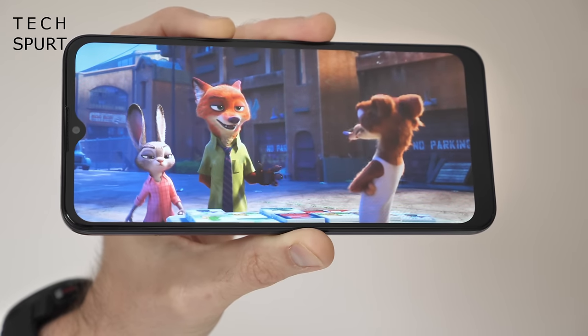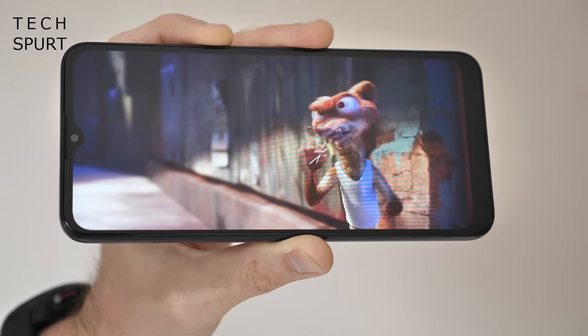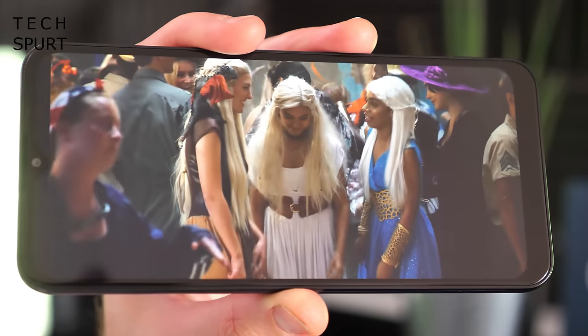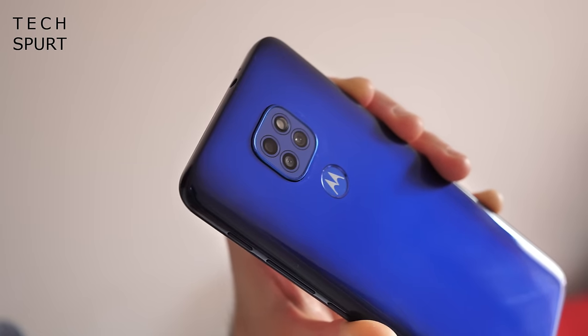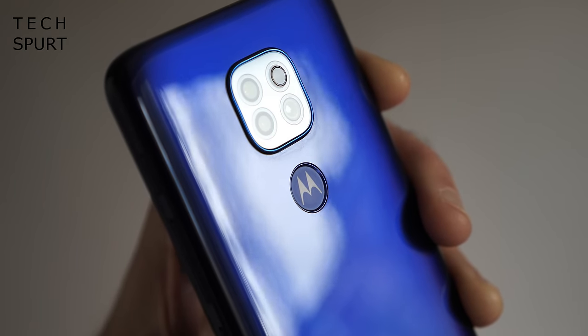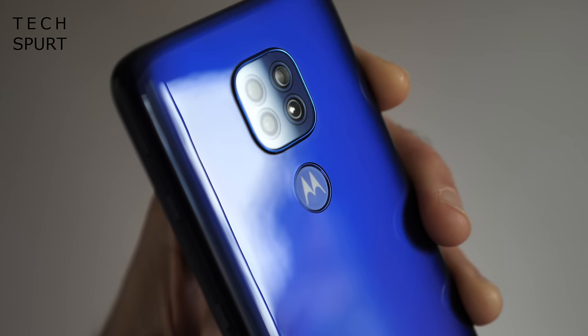This budget smartphone is fine for media streaming too, with a respectable 720p HD display, although there's no stereo speaker action. That triple-lens rear camera is unsurprisingly limited, although the Moto G9 Play can still take good-looking photos in respectable lighting, helped along by some AI smarts. If your budget is a little more limited, you might be tempted by the Moto G8 Power Lite, which should drop in price even more as the Moto G9 series fully emerges.